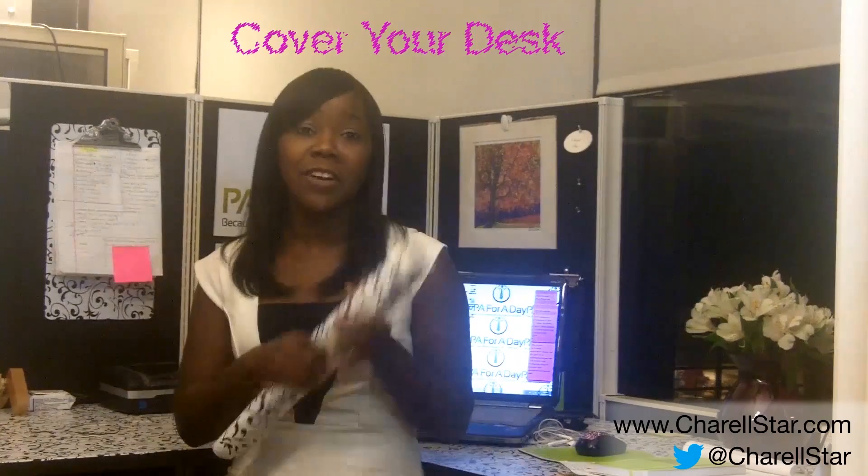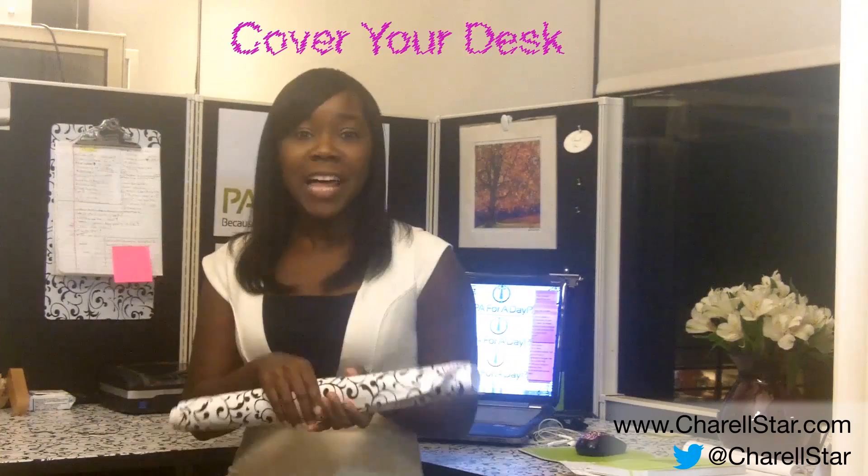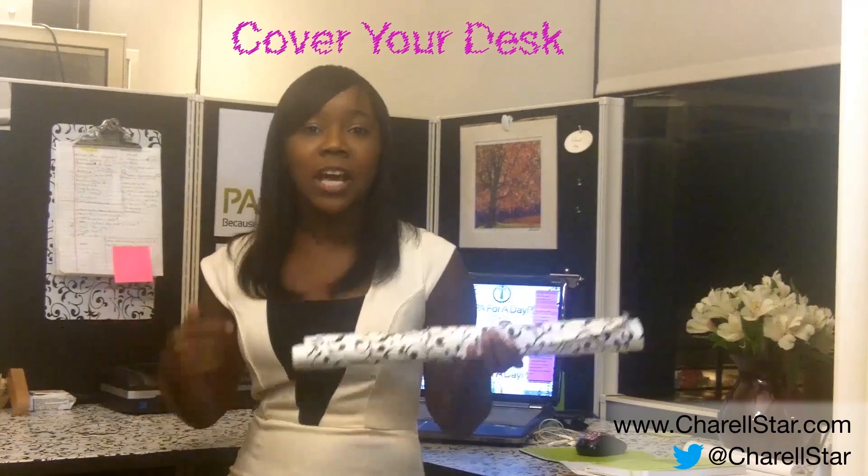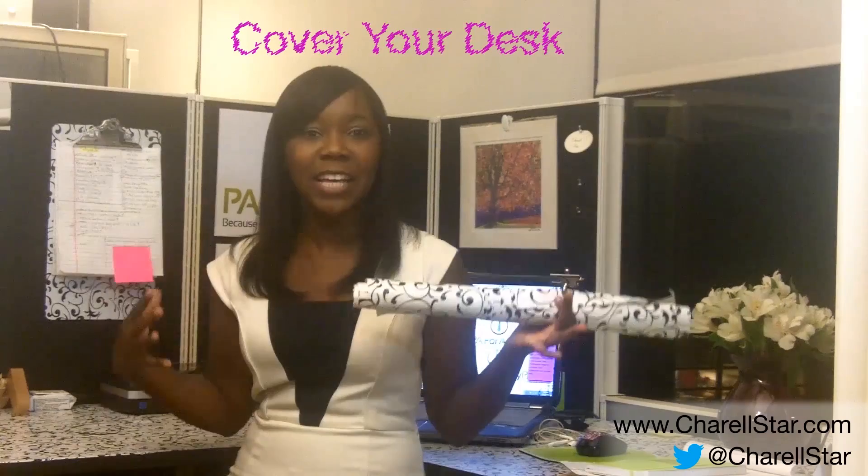Tip number one: dress up your desk using inexpensive contact paper. What's really great about contact paper, besides the fact that it's very versatile, is that you can put it down on your desk without damaging the desk — it peels right off. So this is no longer just for your closet. Bring it to the office. You can get a host of colors and patterns on Amazon.com. This was about five dollars a roll. I used it on my desk and it gives it a nice pop of color and a professional feel.